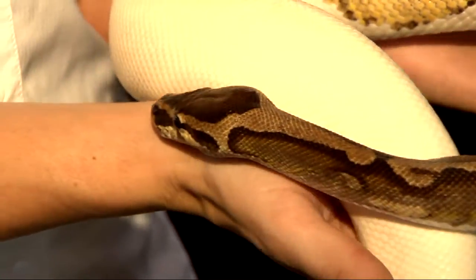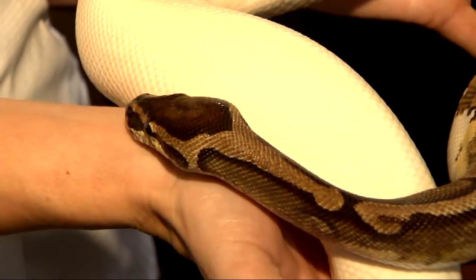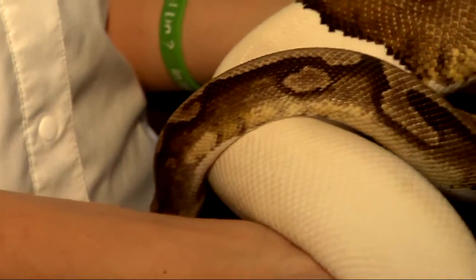This is Snoopy. Snoopy is a ball python. Ball pythons are native to West Africa. They don't get very big.